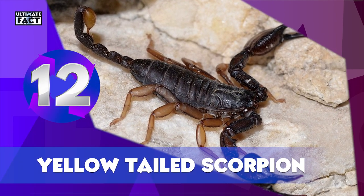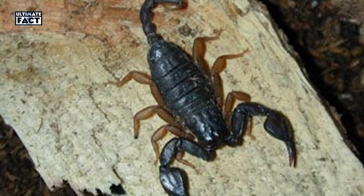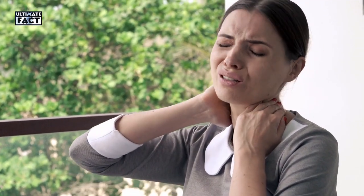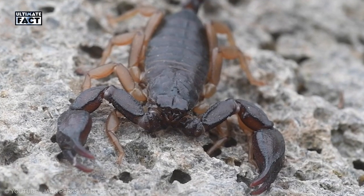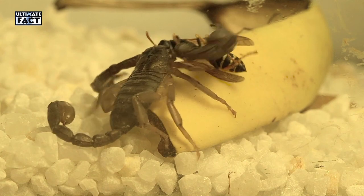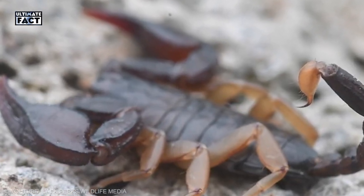European Yellow-Tailed Scorpion. At less than 2 inches, this species is one of the least dangerous for humans. If you get stung, you'll feel a pain similar to a bee sting, but it looks intimidating. In warm, temperate climates, this species can be found in built-up areas. In the UK, the scorpion occupies cracks and holes in walls where the mortar pointing has crumbled away.